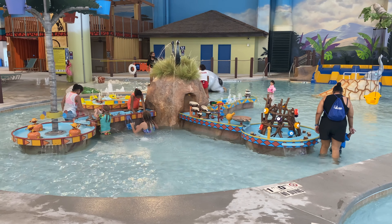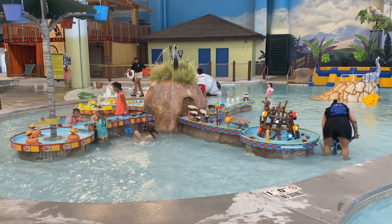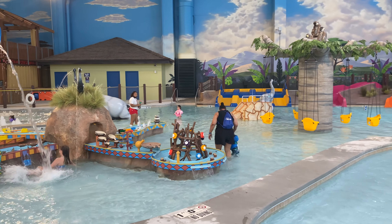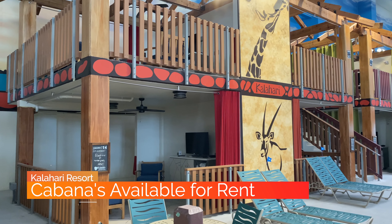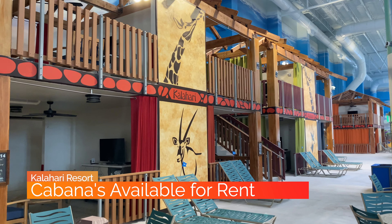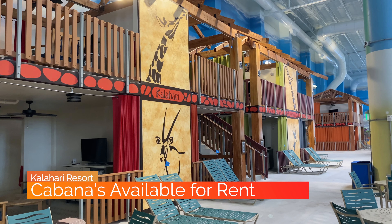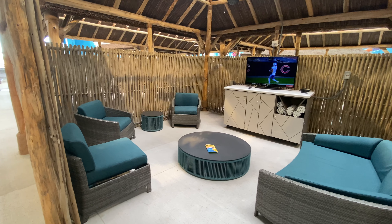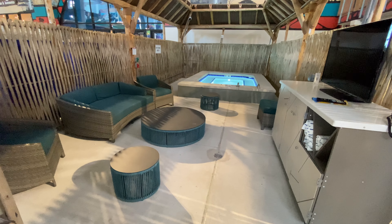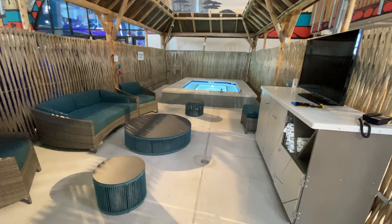There's a lot of water fun to be had, even for those who are not big swimmers. For those with a little extra money to burn or a big group, they have cabanas available to rent. The cabanas come in all shapes and sizes, from ones featuring a TV and lounge area to the more extravagant with your own private hot tub.